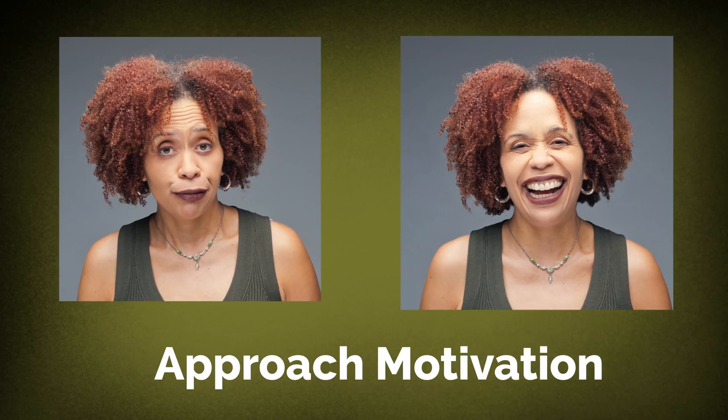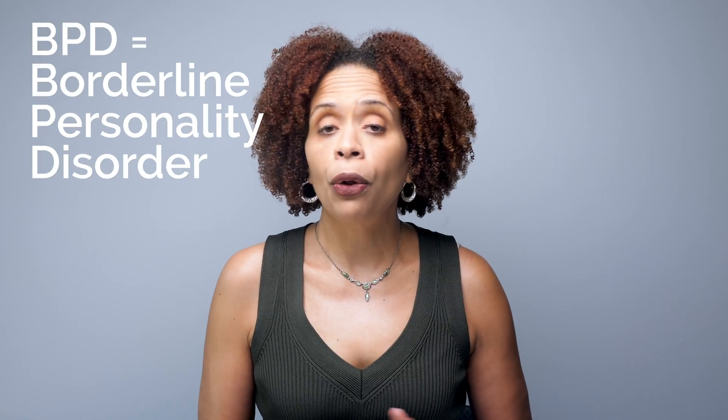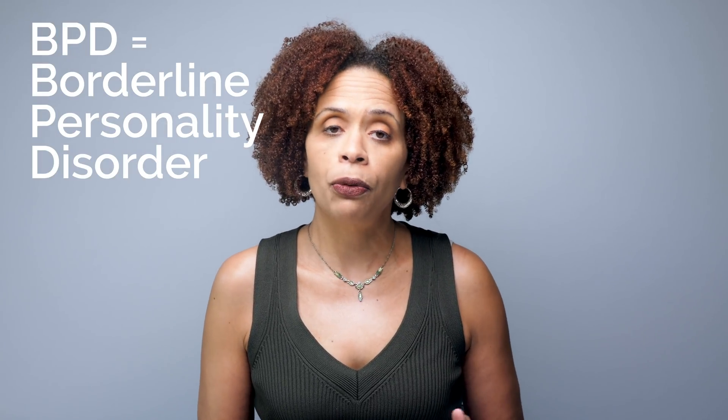The women with BPD scored low on all three measures compared to the group of women without BPD. However, the women with BPD were better able to recognize negative emotions more than positive ones, and this is probably because people with BPD more commonly experience negative emotions — it's a state they're more familiar with, making it easier to relate to.